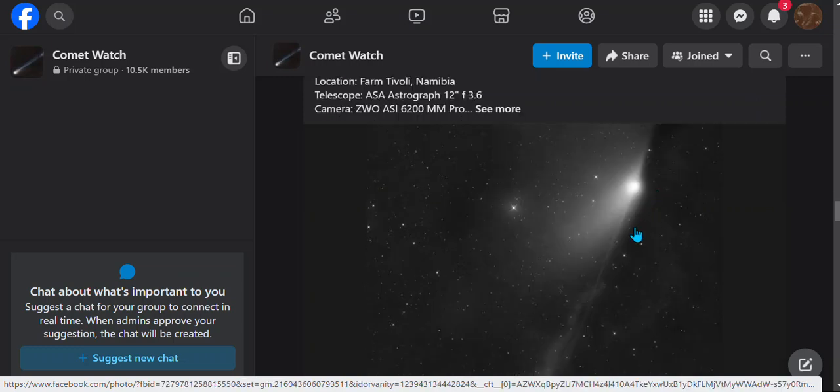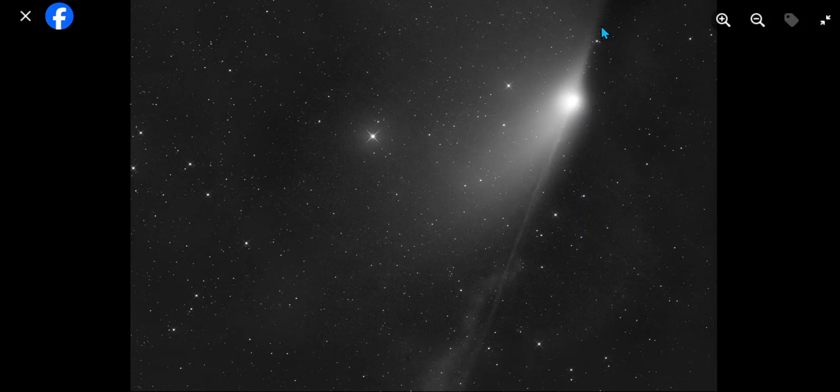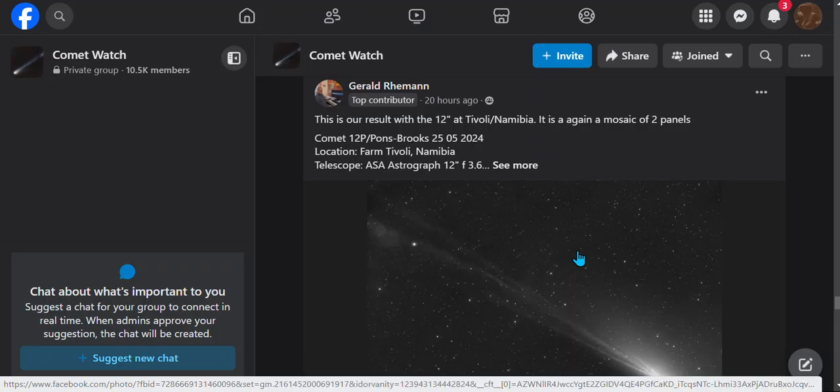Right here you can clearly see an anti-tail. An anti-tail means it's connected — lots of explanations about it: dust, release of dust, energy, and all that. It's connected to the sun; it's energy connected to the sun. This is very rare — I think it's only happened eight times. The most recent one was Comet E3, which I covered about last year.